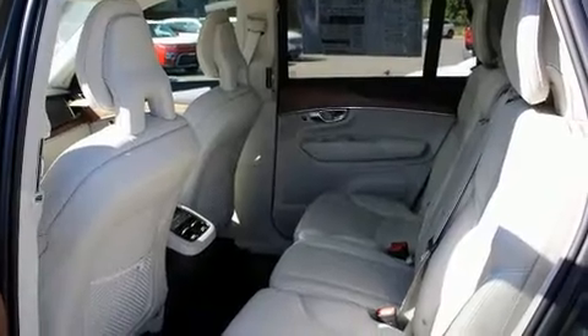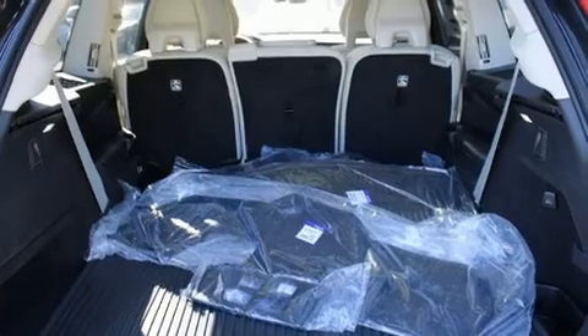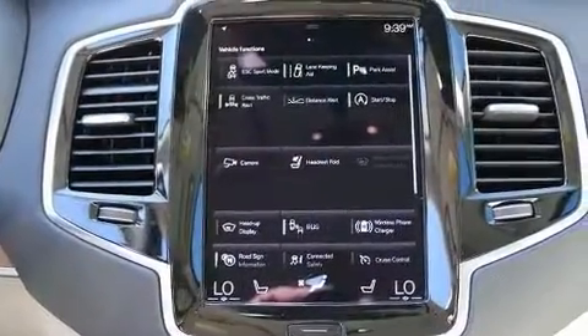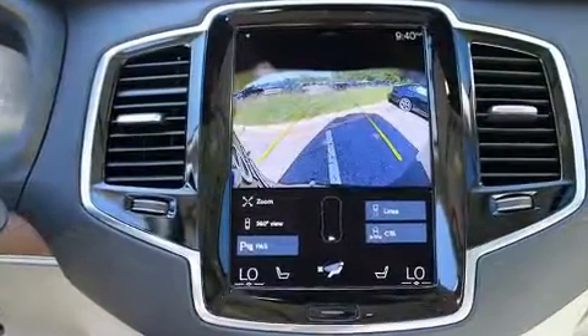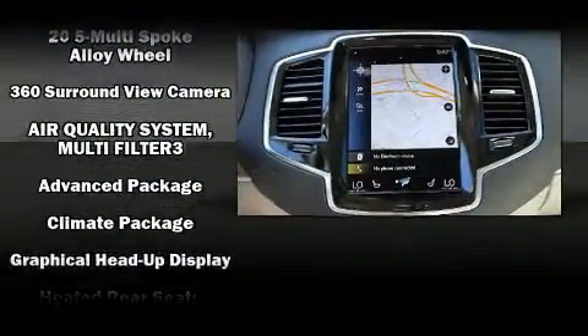Drivers benefit by not having to take their eyes off the road. Volvo also prioritized safety and security by including dual front impact airbags with occupant sensing airbag, head curtain airbags, traction control, brake assist, and anti-whiplash front head restraints.